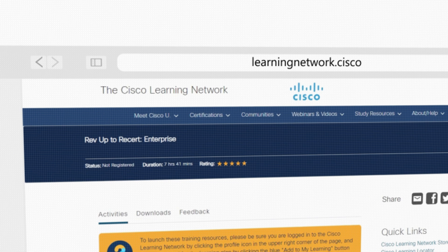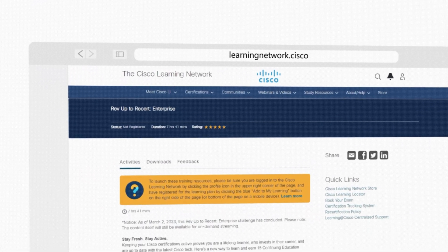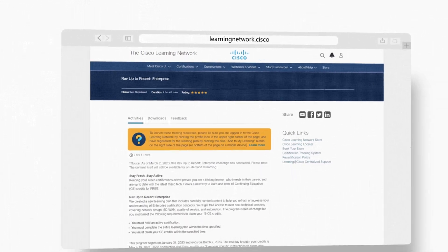RevUp to Cert is our latest 30-day challenge program that allows you to complete a learning path for a chance to get a continuing education credit. It changes every 30 days. The focus for this 30 days is network automation, but after 30 days something else might be security, it might be DevNet. You're going to see these 30-day challenges for a chance to get recertified.